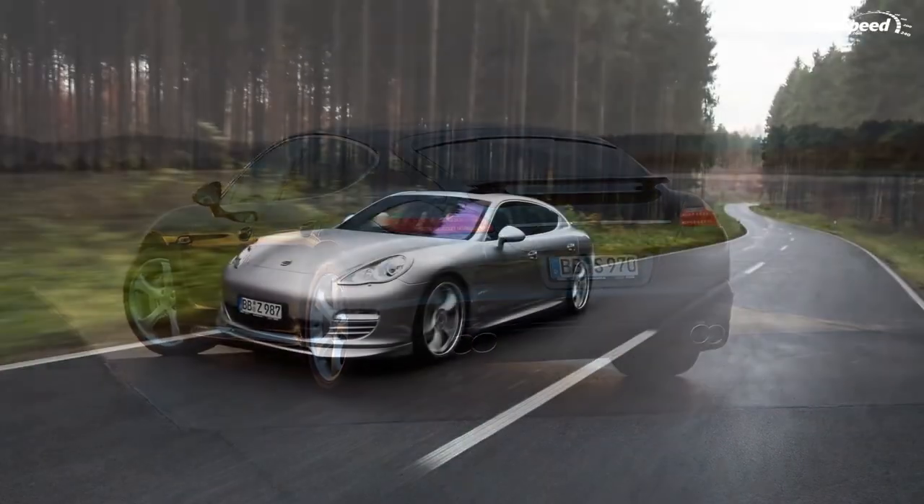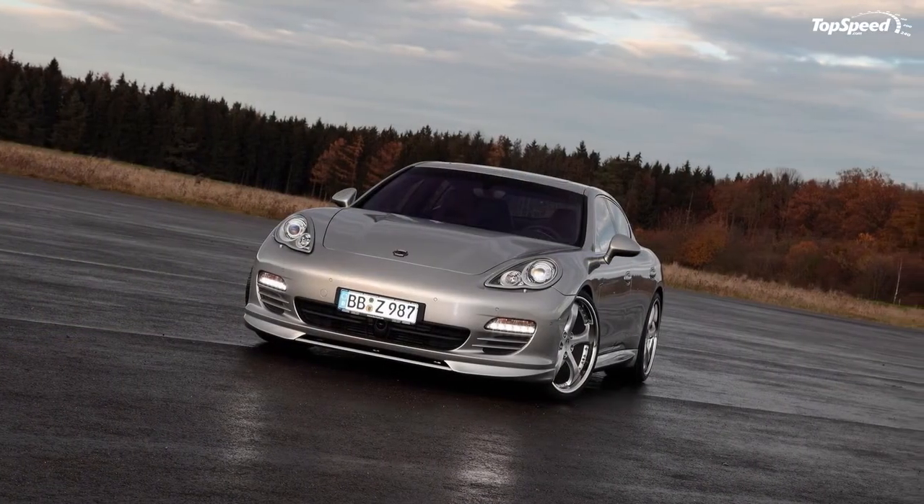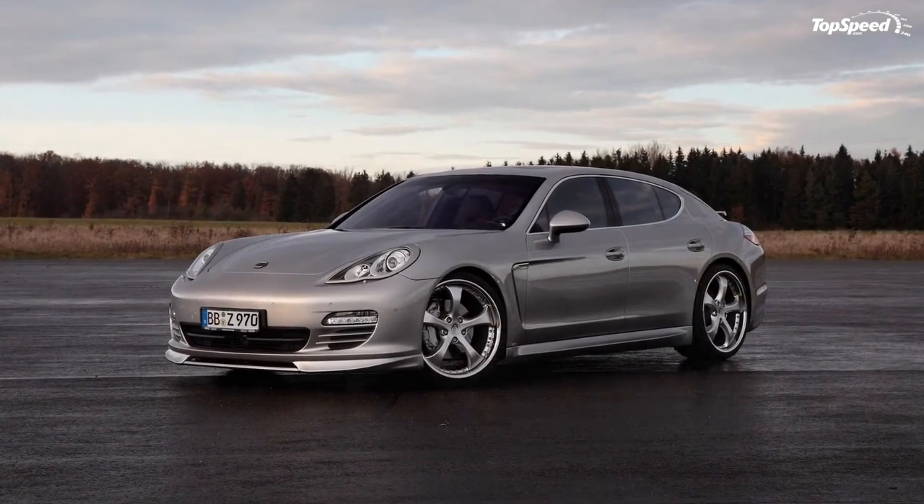Visit Techart in Hall 2 at the Geneva International Motor Show from the 4th to the 14th of March 2010, and experience genuine Techart individualization — without sub-zero temperatures.